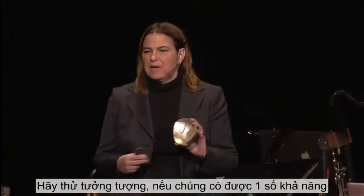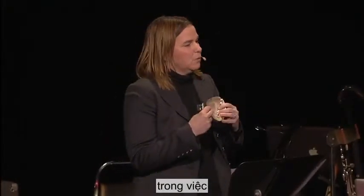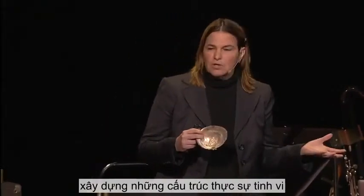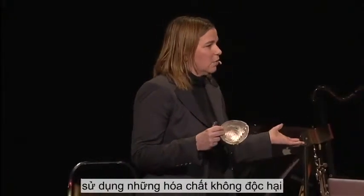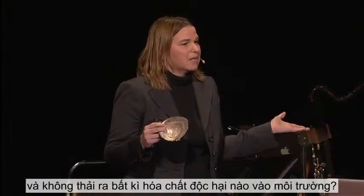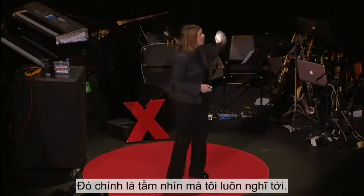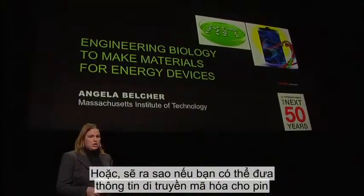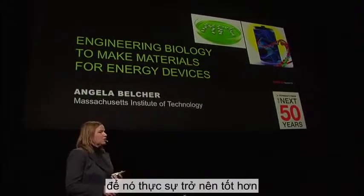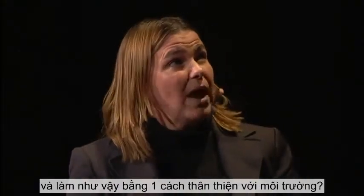What if they had some of the same capabilities that an abalone shell did — being able to build really exquisite structures at room temperature and room pressure, using non-toxic chemicals and adding no toxic materials back into the environment? So that's the vision I've been thinking about. What if you could grow a battery in a petri dish? Or give genetic information to a battery so that it could actually become better as a function of time, and do so in an environmentally friendly way?